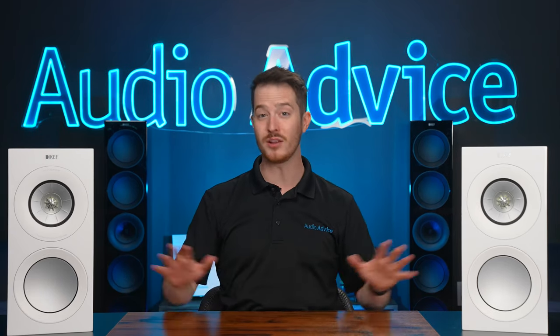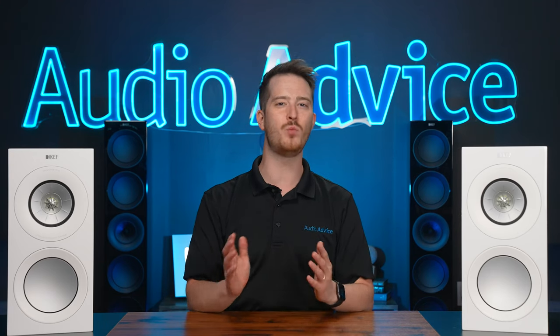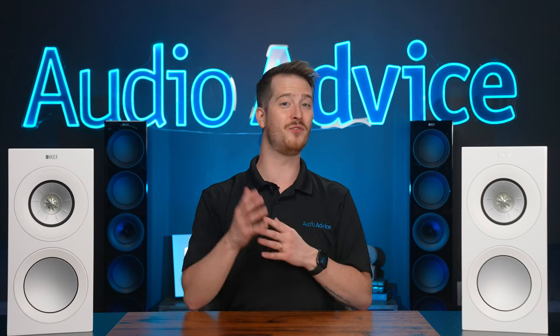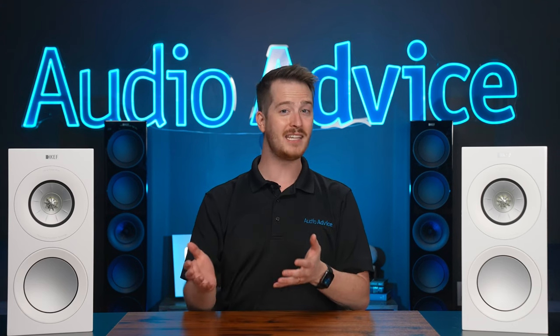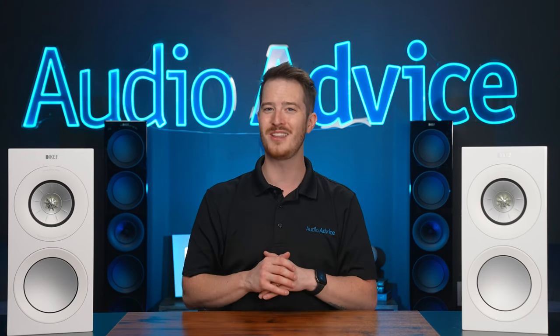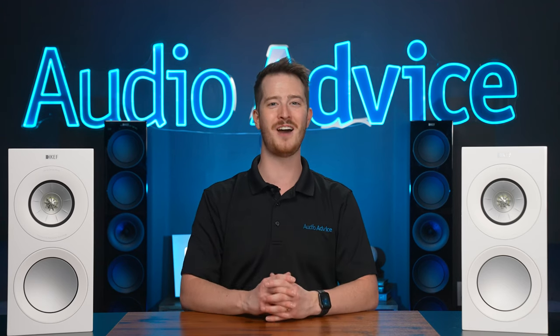I'll go over the tech shared by all of these models and then get into each individual speaker to help you decide which ones would best fit your needs. There's going to be a lot to go over, so if you want to jump ahead to the section on the actual new speakers it'll be marked, but I think you will enjoy learning about KEF's speaker technology if you are an audio geek like we are here at Audio Advice.